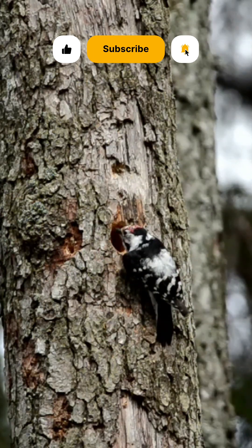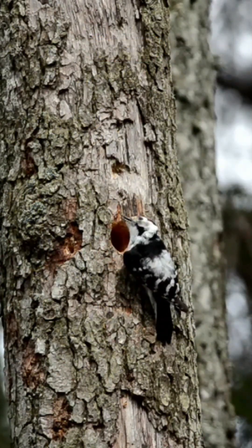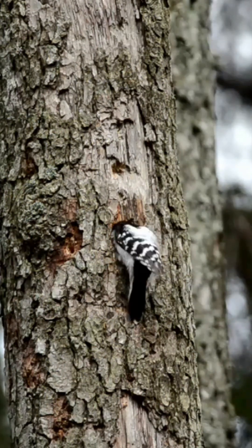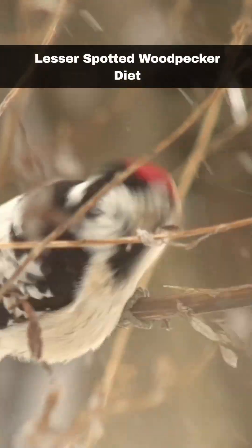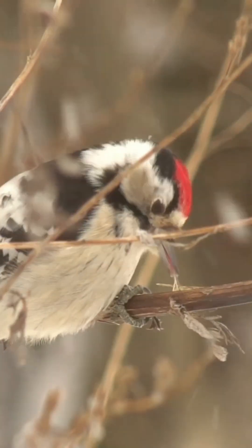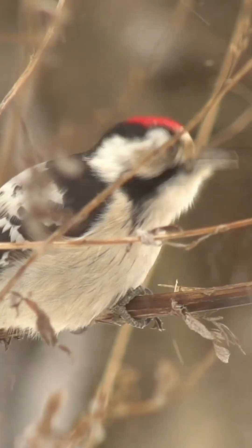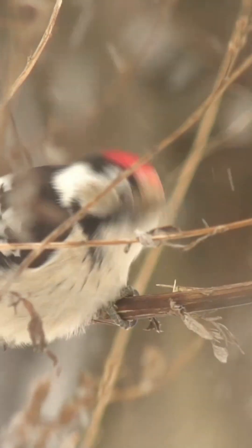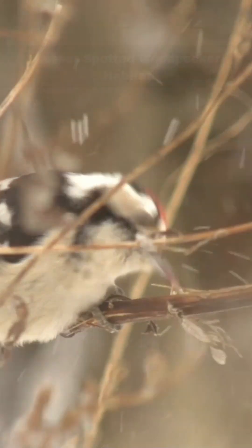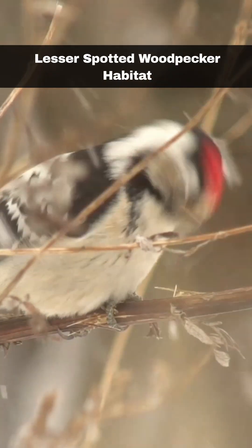The Lesser Spotted Woodpecker is a secretive bird. The drumming display is one of the few ways to detect its presence. In terms of diet, these woodpeckers primarily feed on insects and invertebrates. Their strong beaks allow them to peck into decaying wood to access beetle larvae. They also consume aphids and other insects found on tree trunks and branches.